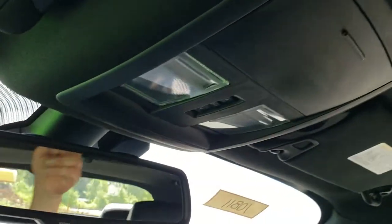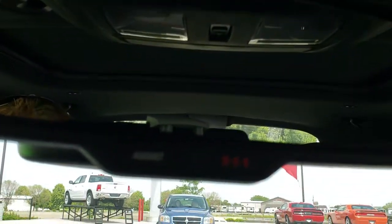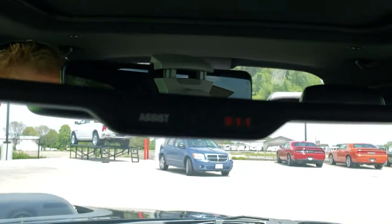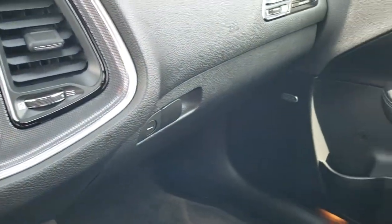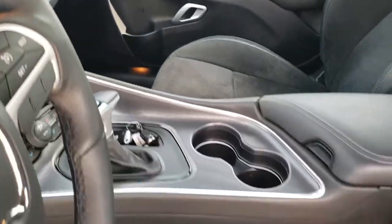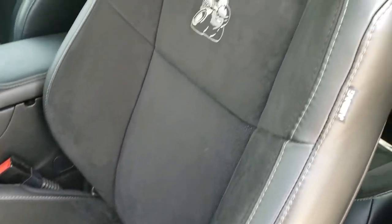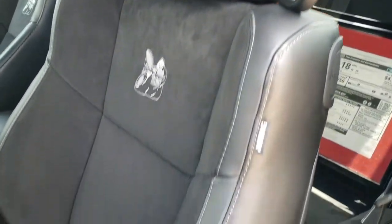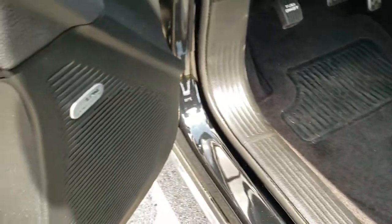Headliner's in great shape, as is the color sunroof. You've got your map lights up there and 9-1-1 and assist buttons in the rear view mirror. And the driver's seat — no rips or tears on there, that's in great shape as well. You do get lumbar and a power driver's seat. Alpine Premium Sound System.